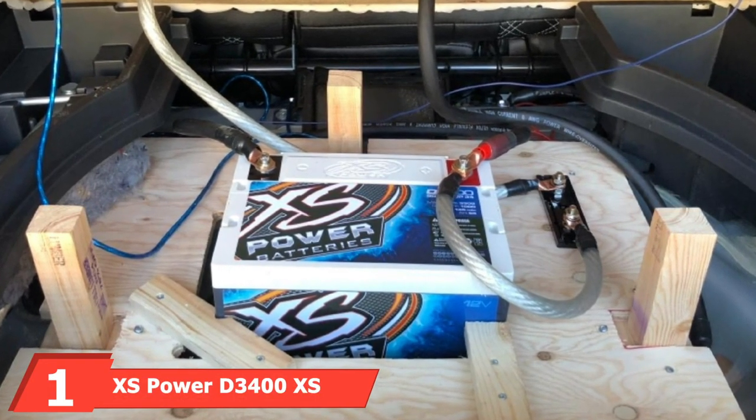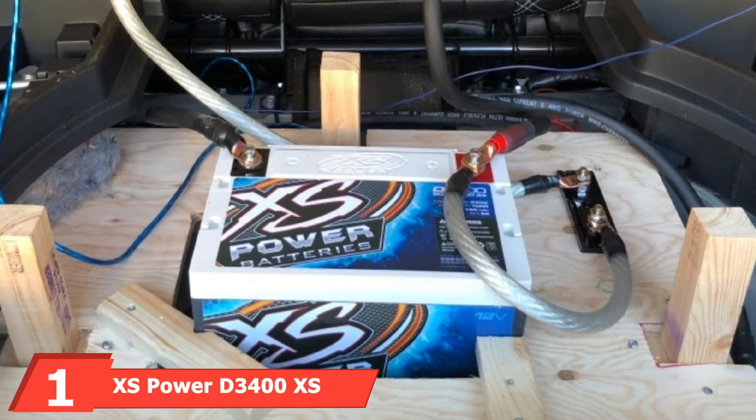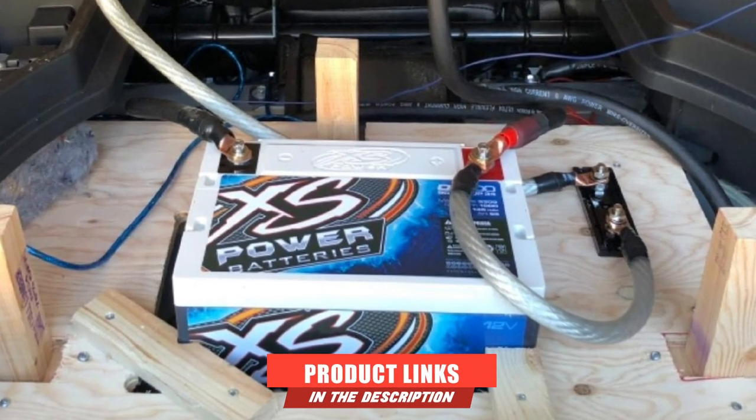At the first position of our list, we have the XS Power D3400XS Series 12V 3300Ah GM High Output Battery.